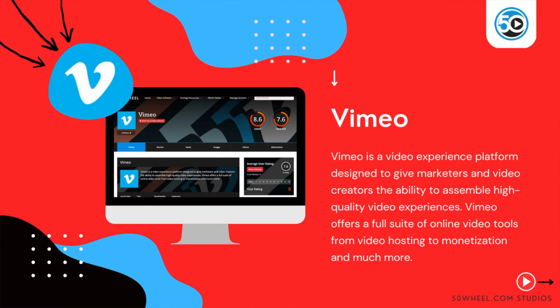To learn more about Vimeo and see a detailed profile, go to 50wheel.com/Vimeo. You can also find a link to Vimeo in the description below.